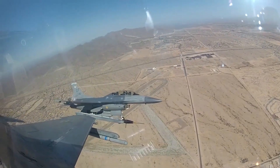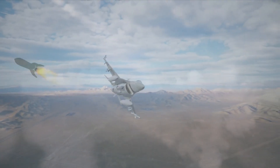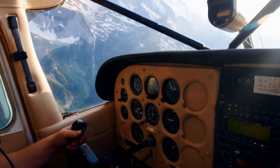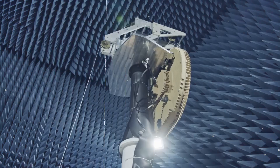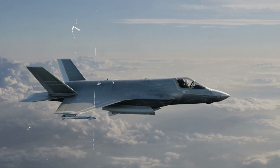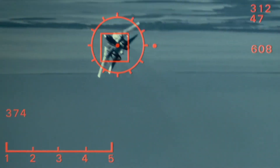Evasive techniques are important, but electronic countermeasures matter too. Pilots use various electronic tools to disappear from a missile's view. Chaff — finely cut aluminum strips — impairs radar guidance. These metallic clouds overwhelm the missile's radar seeker, breaking its lock and giving the pilot a crucial break. However, chaff deployment requires exact timing: too early exposes the aircraft to other threats, while too late leaves it vulnerable. A pilot must understand the missile's capabilities and chaff dispersion.